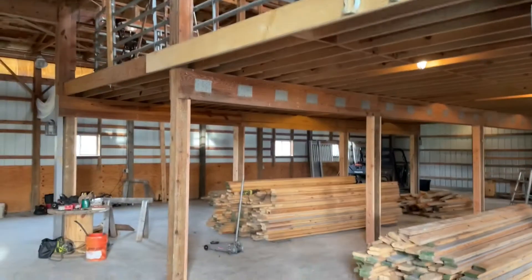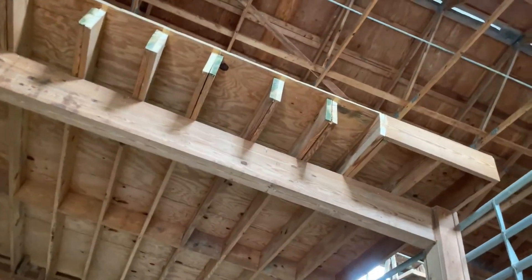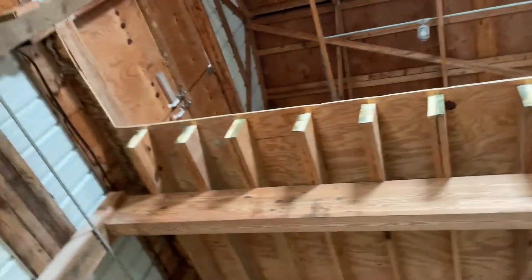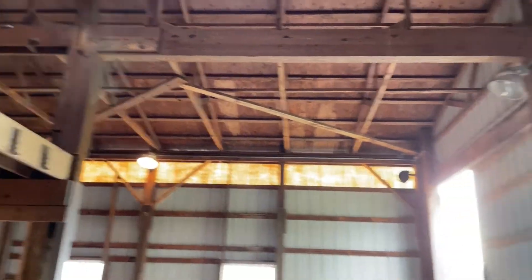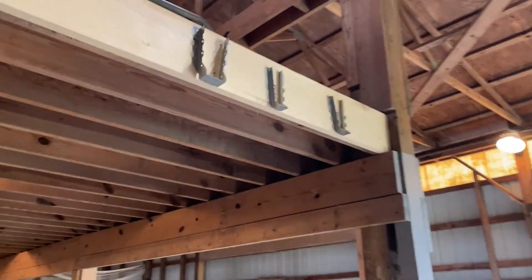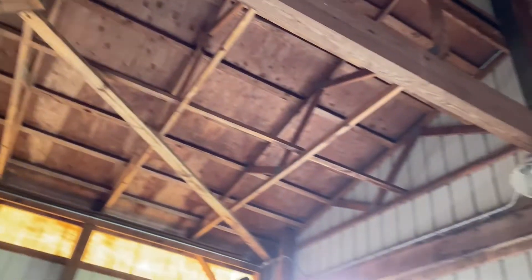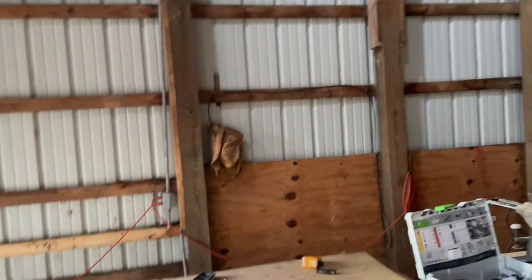So I got the plywood out. Then we just got up on top with the Sawzall and cut those off there and lowered them down. I'll have to put a board there, of course. And so what we're going to do now is we're building a catwalk from here — it's going to be 48 inches from here to the outside wall.